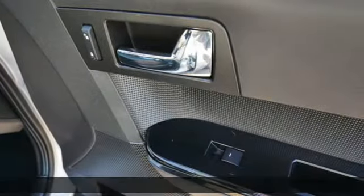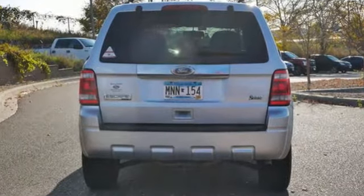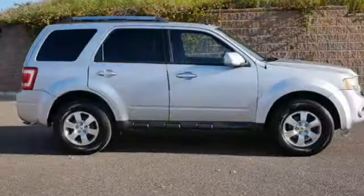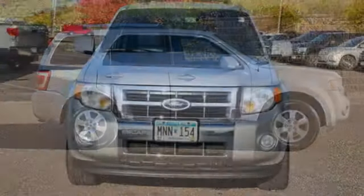Automatic transmission, front heated leather bucket seats, voice activation, auto-dimming rearview mirror, leather steering wheel, Bluetooth, sync external memory control, aluminum wheels, selective service internet access, and Duratec engine.